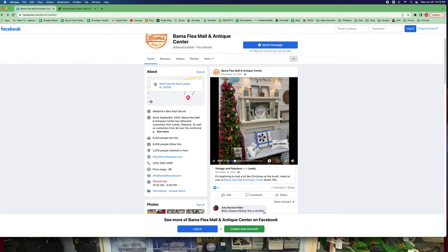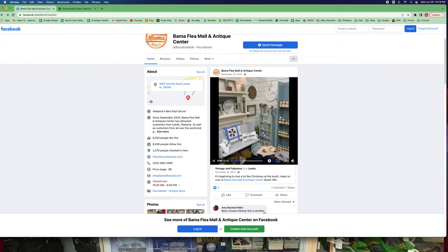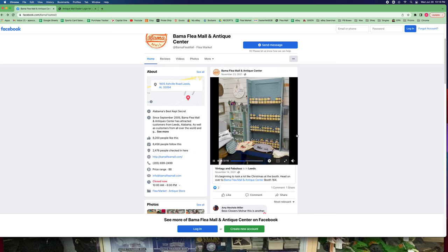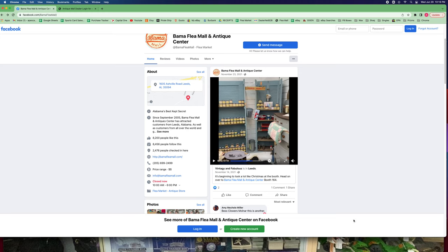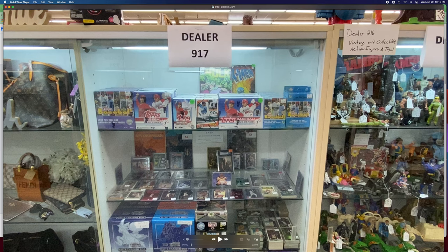So this is some booth they filmed back in November of 2021. The booths are these little 15 by 15 foot squares they've carved up. Our flea mall, I think, was an old Walmart that this company took over and divided into little 15 by 15 squares and put in showcases. The way it works is you can basically sell anything in your booth — like this person over here selling purses, probably fake purses and fake sunglasses.